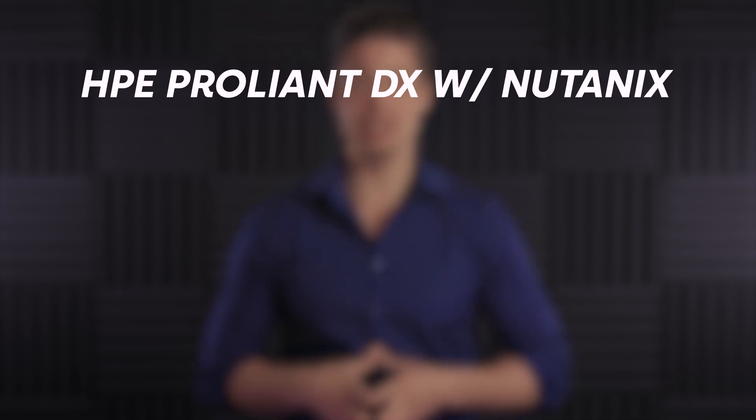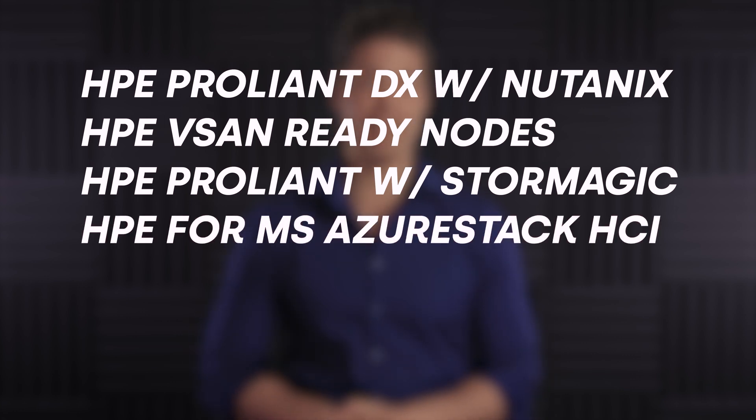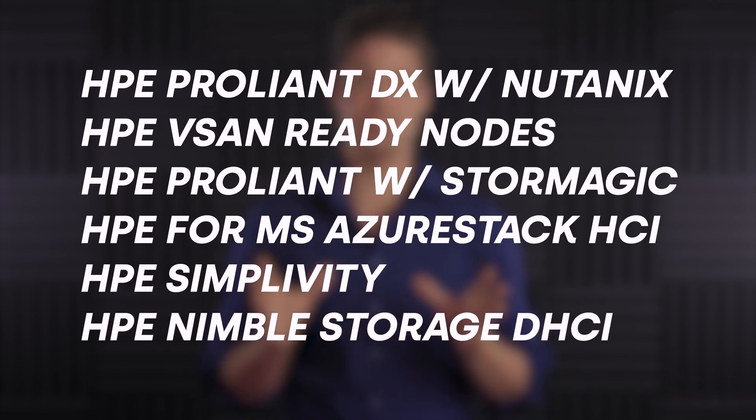Looking at HPE's hyperconvergence portfolio from a helicopter perspective, there's actually quite a lot of options: ProLiant DX nodes with Nutanix pre-installed, vSAN Ready nodes, HPE ProLiant with StoreMagic, HPE with Microsoft Azure Stack HCI, and of course HPE SimpliVity and HPE Nimble Storage DHCI. HPE even offers HCI as a service via HPE GreenLake. It's good to see that HPE is offering something for everybody.